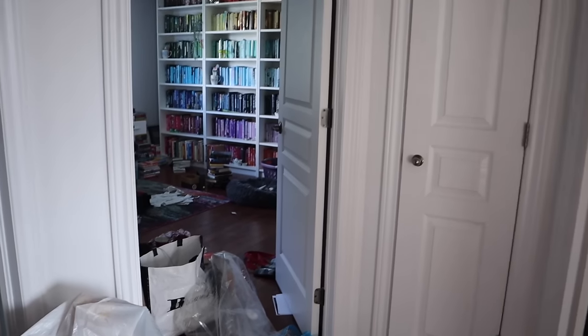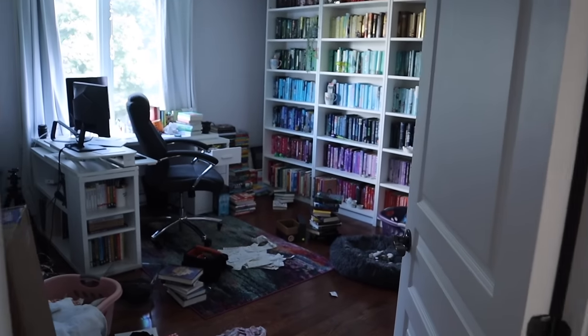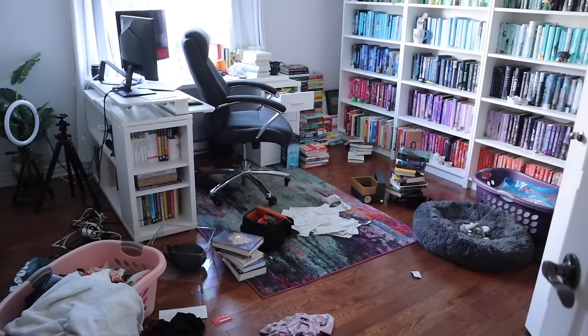Hello everyone and welcome to a new video. Today I'm going to be tackling one of the other rooms that I have been putting off for a very long time. This room, unlike the guest room, has kind of seen some clean days, but today is definitely not one of them. This is my office and it's meant to be a place where I can go to relax, work, and feel inspired — not anxious. But it has just felt like a place that is making me anxious lately, not inspiring at all.